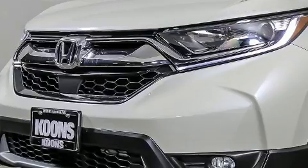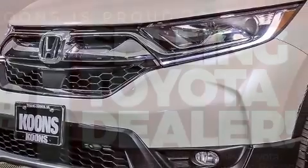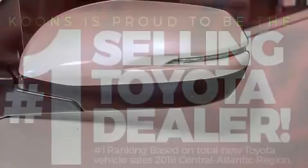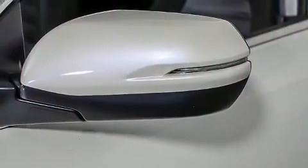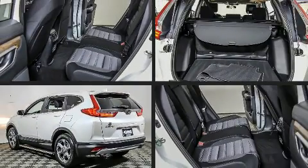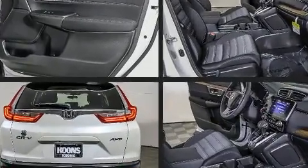For added security, dynamic stability control supplements the drivetrain. All-wheel drive maintains traction at all four corners, and a turbocharger further enhances performance while also preserving fuel economy. Top features include cruise control, front fog lights, turn signal indicator mirrors, and much more.